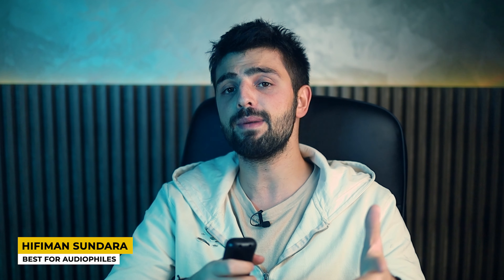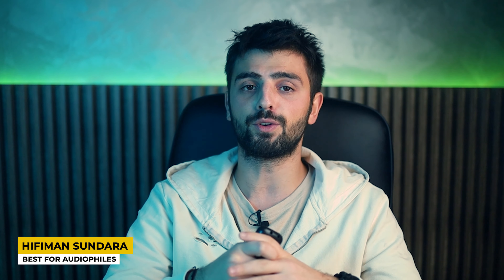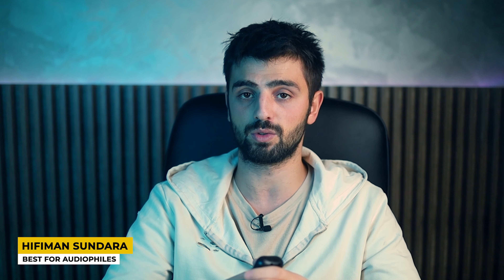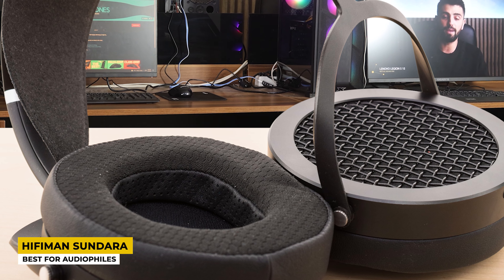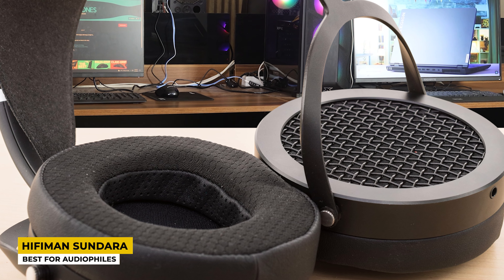The open-back design on the HiFiMan Sundara is very useful when you want to stay in your room without anyone around — they deliver very clear sound in total silence. However, if you are outside, I wouldn't recommend these, because the noises from around you would be completely mixed with the music. They feature a special diaphragm on the earpads that gives you a faster and more detailed response.